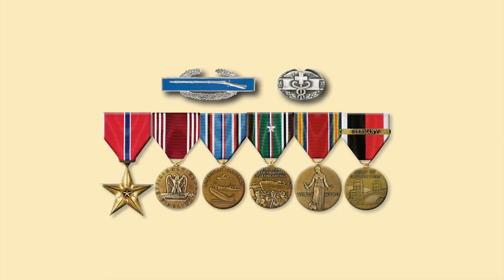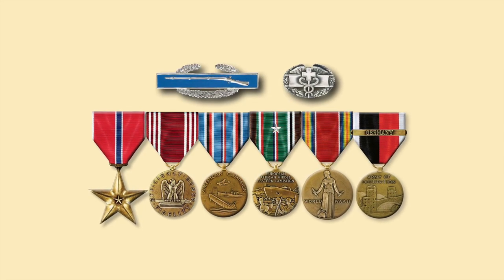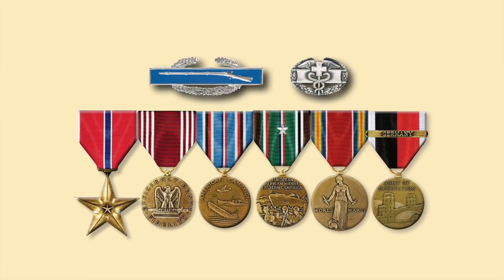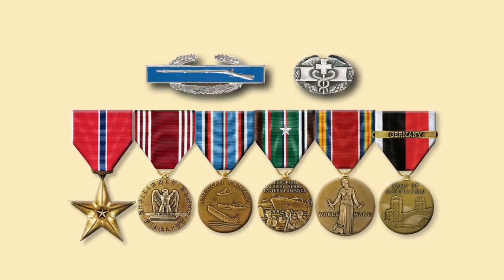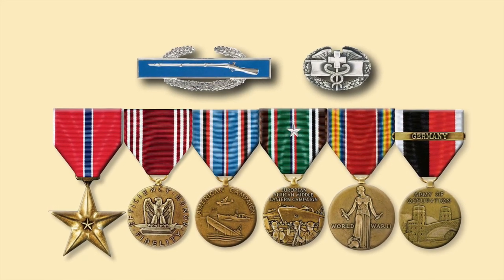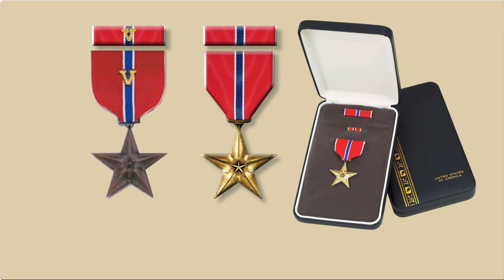Two years later, in 1947, General Marshall, Chief of Staff of the Army, decided that the combat infantrymen and the combat medics had not been sufficiently honored for their bravery and skills, and authorized the award of the Bronze Star Medal for meritorious service to everyone who had qualified as a combat infantryman and a combat medic. There are two types of Bronze Stars: the Bronze Star awarded for valor has a V device affixed to the ribbon, while the Bronze Star for meritorious service does not have a V device.